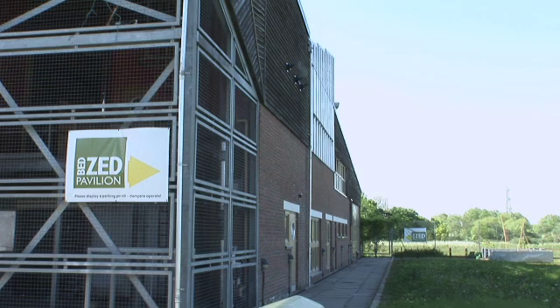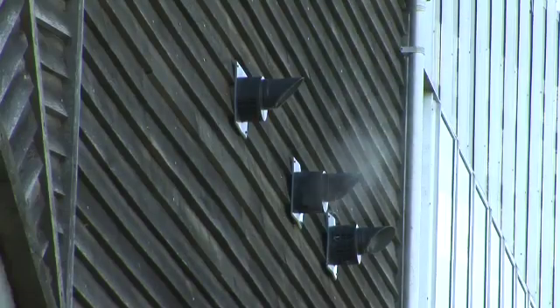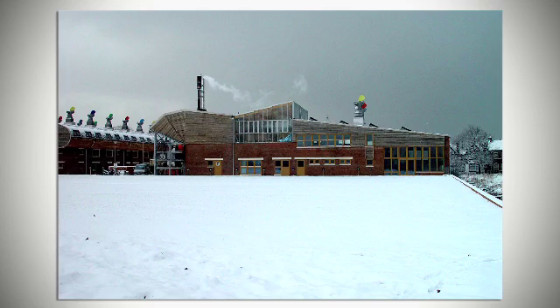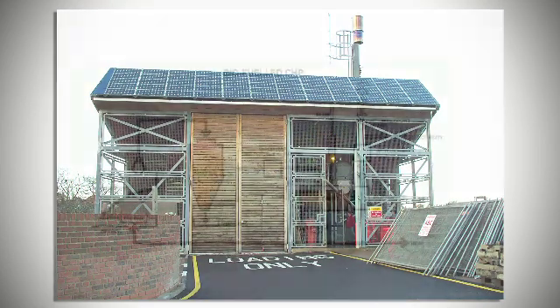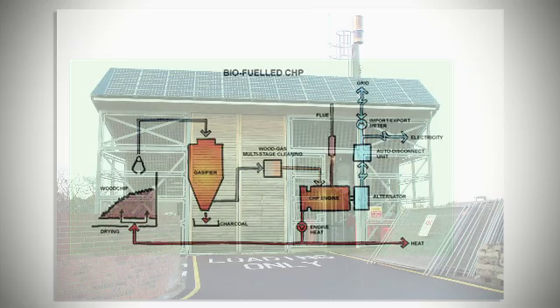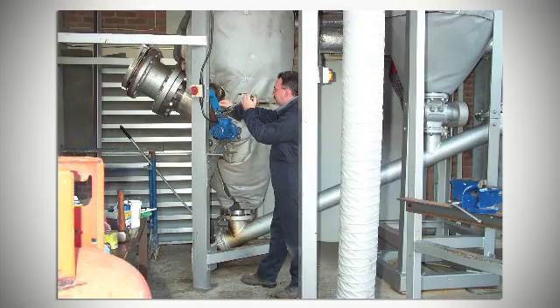We're now using three gas condensing boilers to power the heat for the site, and we're getting electricity from the mains grid and from our solar photovoltaic panels. It was very much a cutting-edge technology at the time and there are a lot of lessons being learnt for the CHP industry from that. We've got a boiler house where we can put different technologies in, and we're currently investigating installing a biomass boiler — it wouldn't generate electricity but it would generate heat for the site.